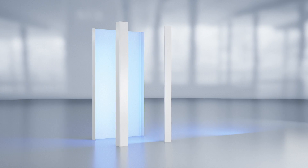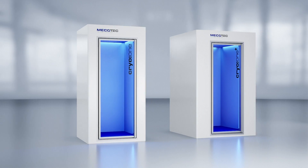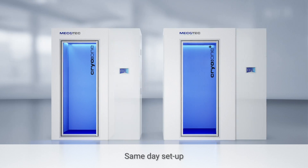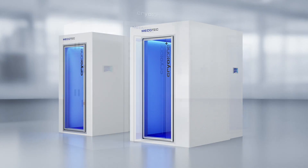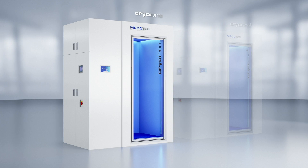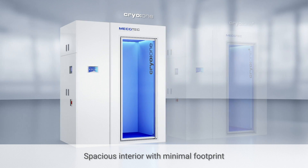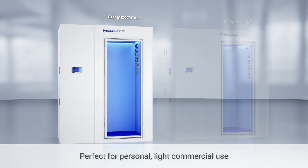All of our electric powered cryo chambers are built with flexibility in mind, beginning with the Cryo 1 series. With quick same-day setup, the Cryo 1 offers a sleek standalone solution that installs easily almost anywhere. Our base model provides all of the benefits of cryotherapy in a spacious interior and minimal footprint that makes the Cryo 1 perfect for personal or light commercial use.